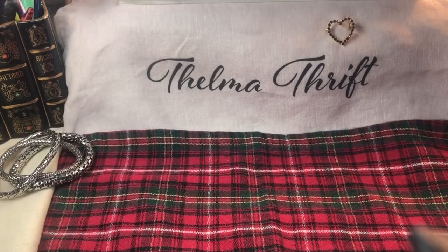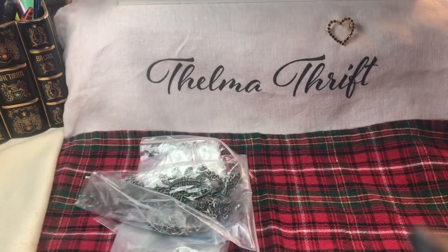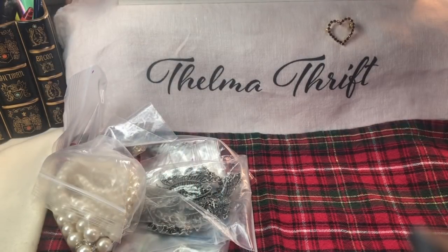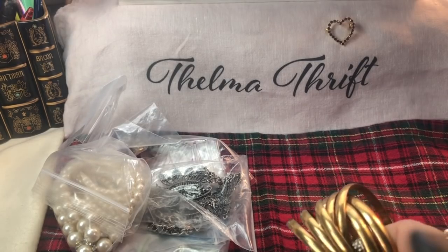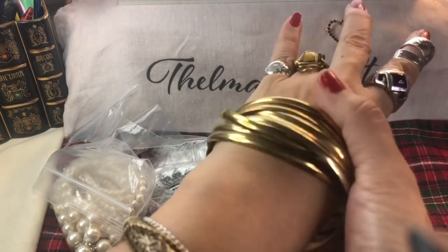Thank you so much, Miss Pamela - these are just beautiful. I cannot believe all this jewelry that you sent me. You are so thoughtful, so sweet to think of me - amazing pieces, unbelievable. And some of them are like this amazing bracelet - look at this, oh my gosh, these are all knit together!